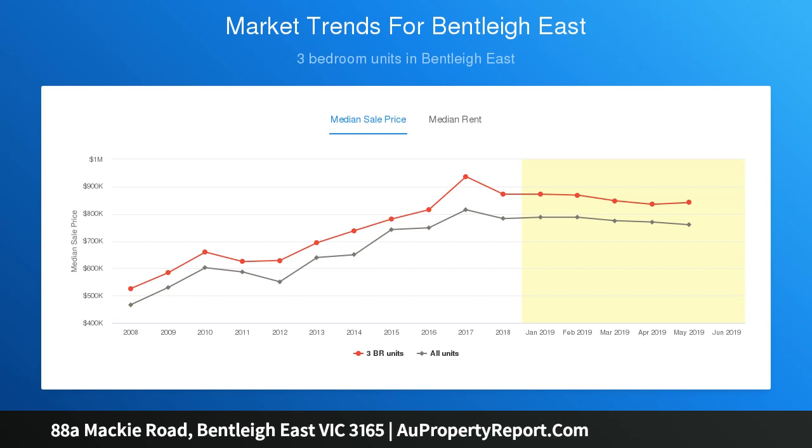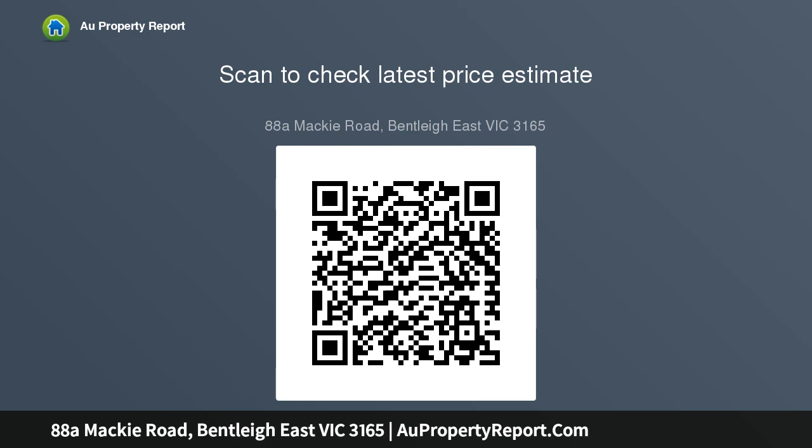Continuing the open plan vibe, sliding doors reveal a large wraparound garden with a huge alfresco paved zone and separate grass garden.